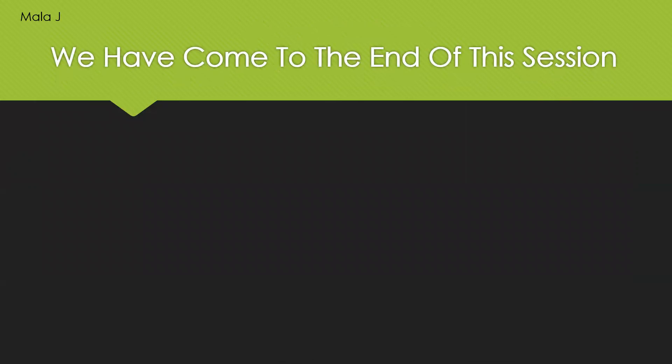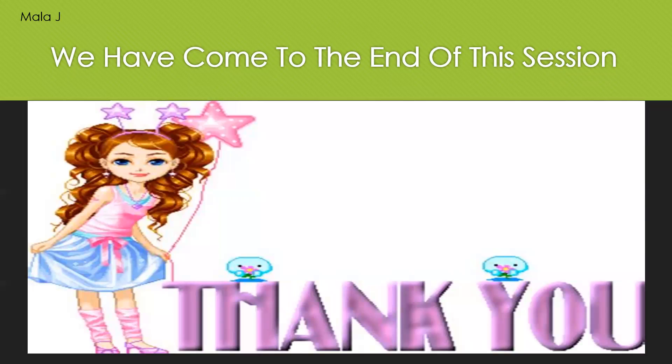So we have come to the end of this session. We'll meet in the next class. Until then, stay home, stay safe, and thank you. Bye.